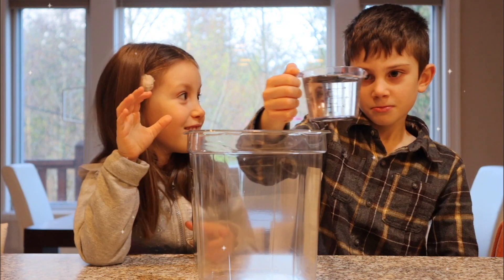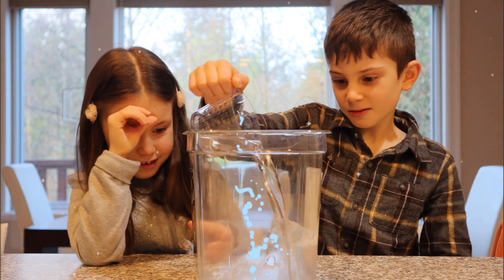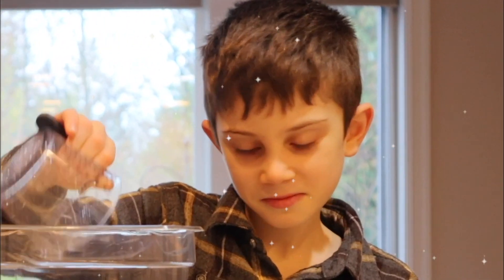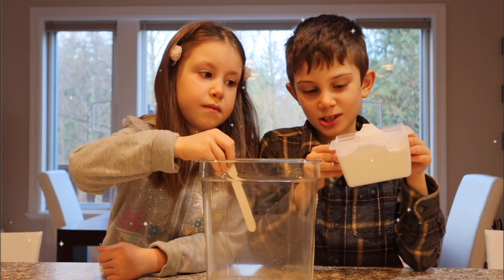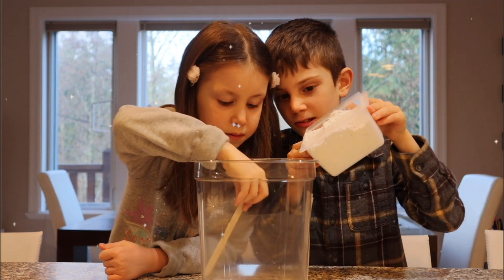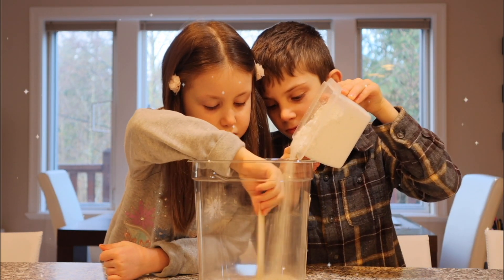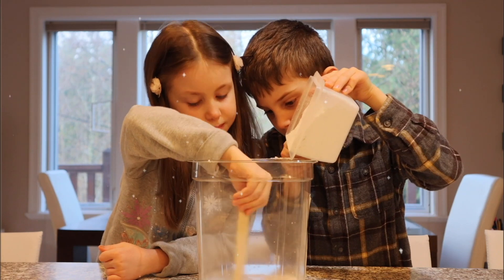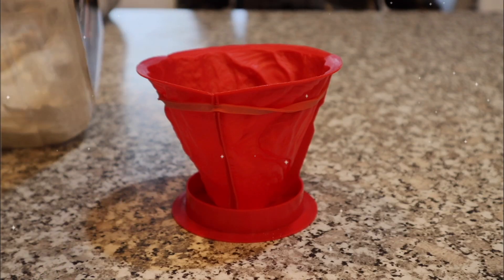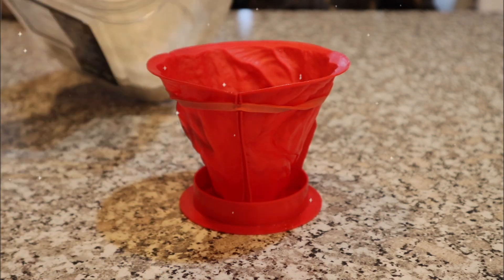Now, what are we doing? Well, it will definitely make a mess. Next step, I'm going to slowly pour this while Alina mixes. A few moments later... our plaster is ready. Let's pour it into our volcano mold!